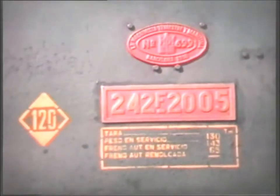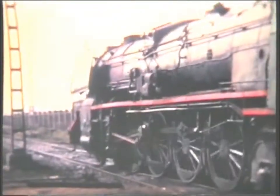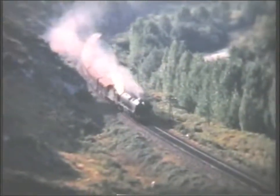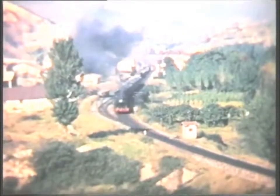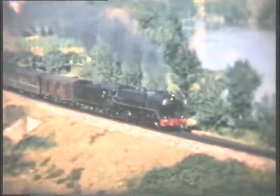The 484s were the only Renfi engines to be afforded a green livery, and this is seen to good effect as 242F2005 leaves Miranda shed. A short time later it passes San Felices heading the 1500 to Zaragoza. In the opposite direction a 141F heads towards Miranda. The following day 141F2362 was on the 1500 ex-Miranda, again filmed at San Felices. Then come more scenes of 484s working in the same locality.